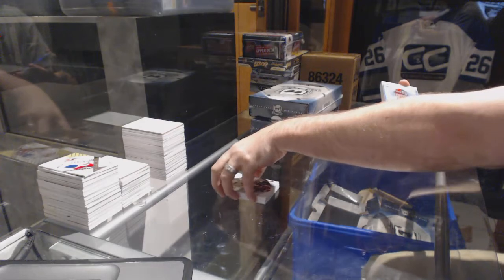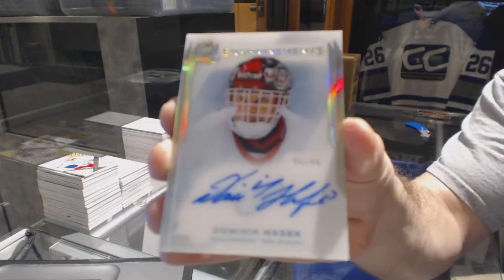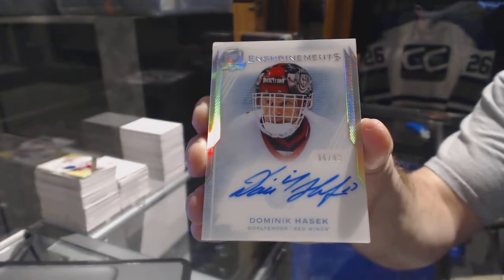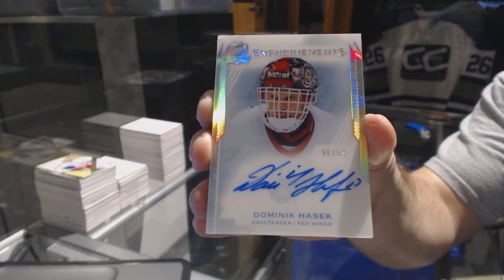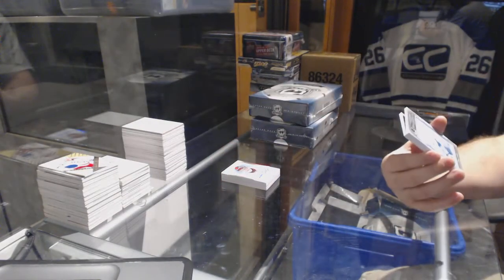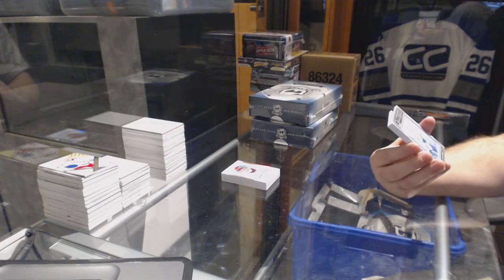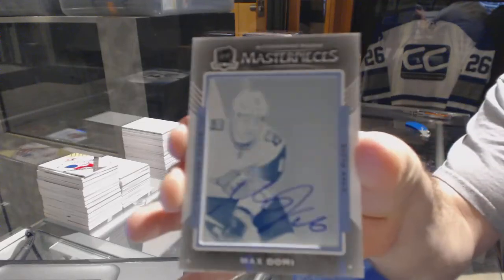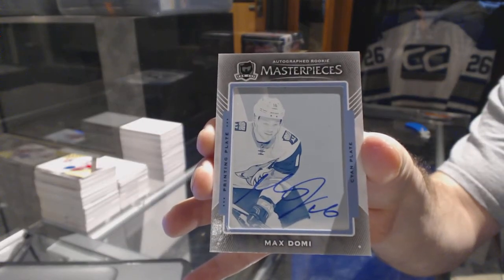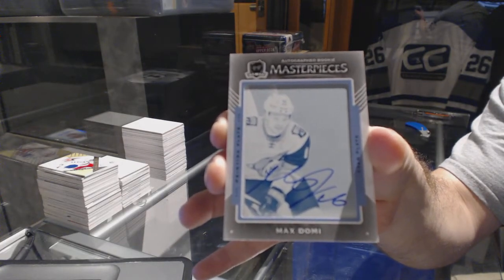For the Red Wings, number 299 enshrinement autograph - Dominic Hasek. Nice! We've got a one of one printing plate autograph for the Arizona Coyotes - Max Domi. One of one printing plate auto, Max Domi.